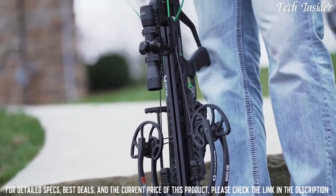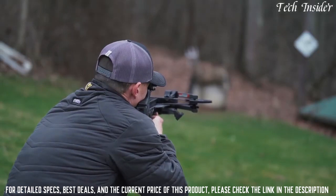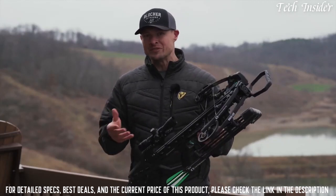The Wrath 430 comes in at 430 feet per second. With all these features at the price point it's at, it's going to be really tough to beat.